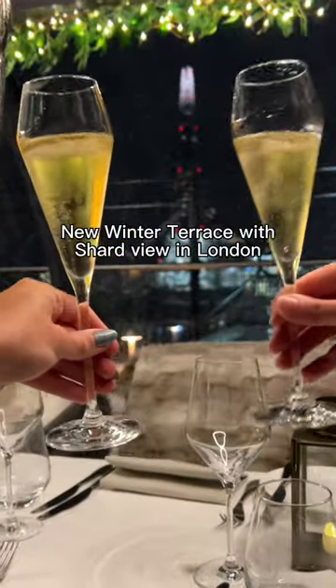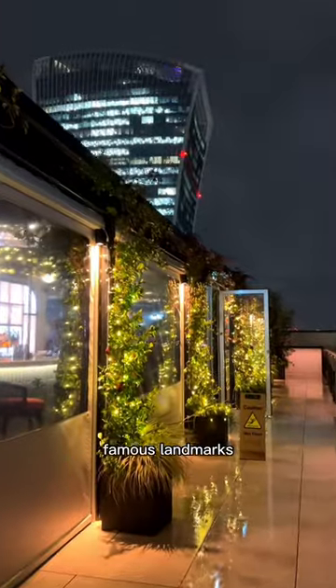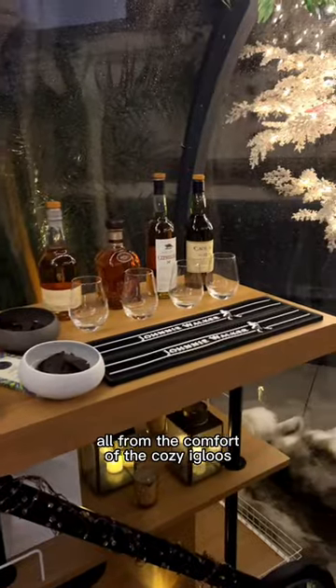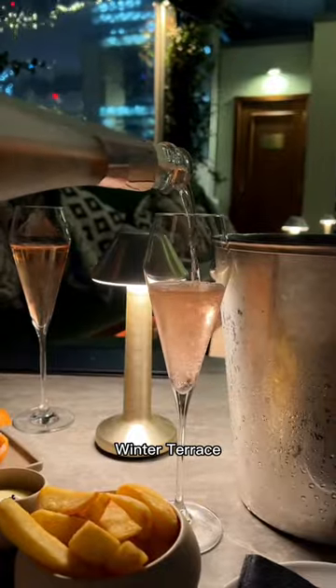Have you seen this brand new winter terrace with Shardview in London? Enjoy London's best rooftop views of all the famous landmarks, festive nibbles, cocktail-inspired classes and experiences, all from the comfort of the cozy igloos or from their newly covered upstairs winter terrace.